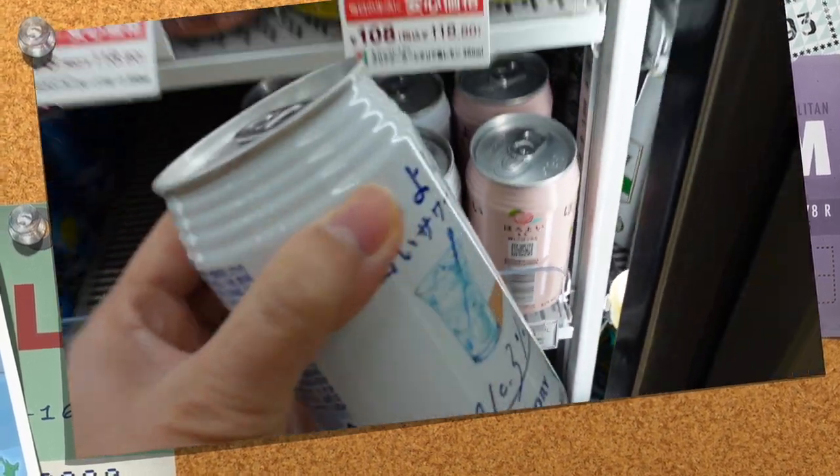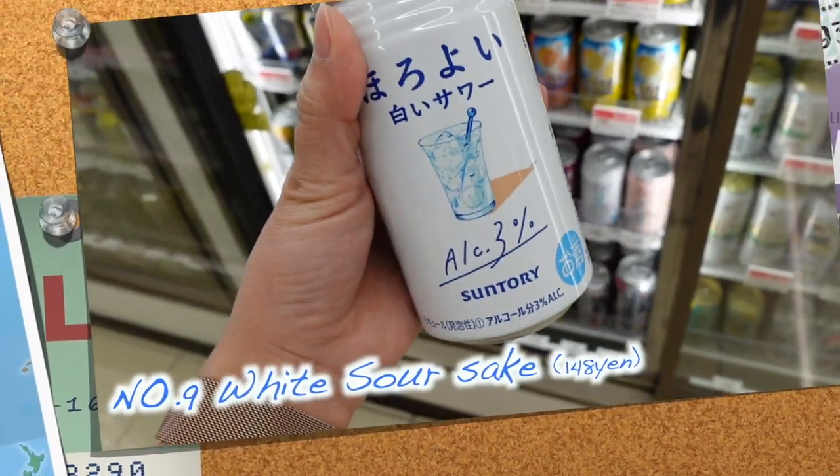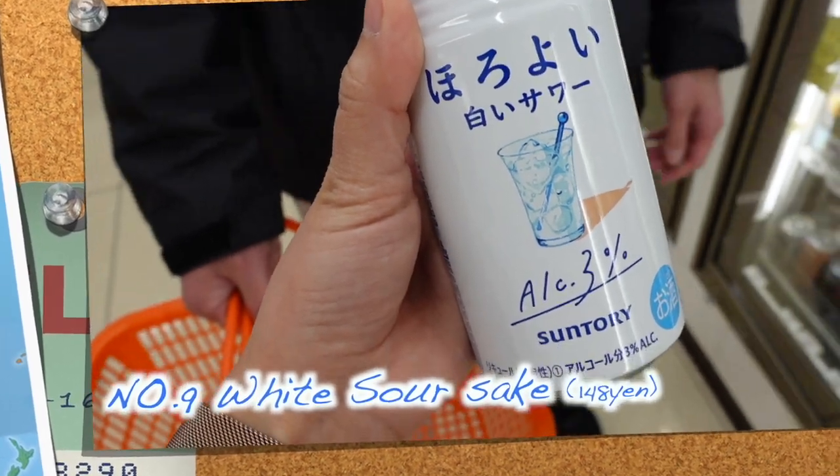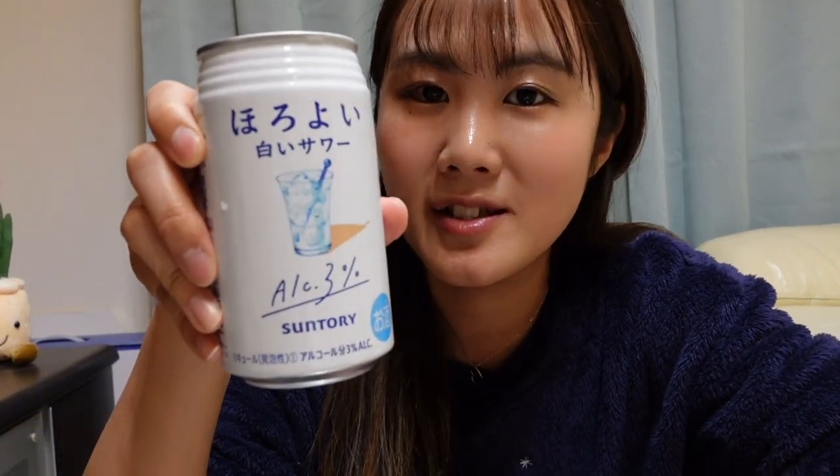For people who can't drink much alcohol, there are lighter options. This one has alcohol but it's just 3%. It tastes like yogurt — just like juice but with a little bit of alcohol. So if you don't like beer or strong alcohol, you can choose this one.